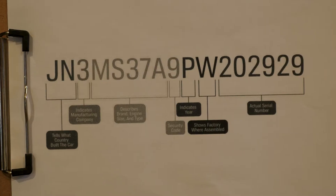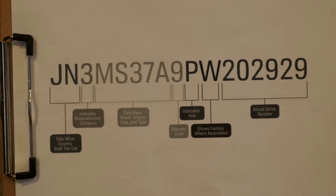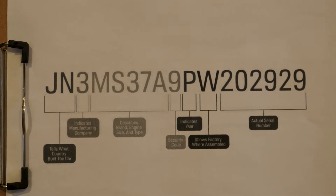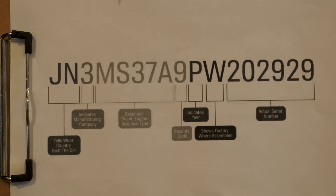Let's take a look at the different sections and what they tell you about your vehicle, one you're contemplating purchasing, or one in the salvage yard. In 1981, the National Highway Transportation Safety Administration standardized the VIN. Here's a graphic courtesy of AutoZone that shows how it's all broken down.